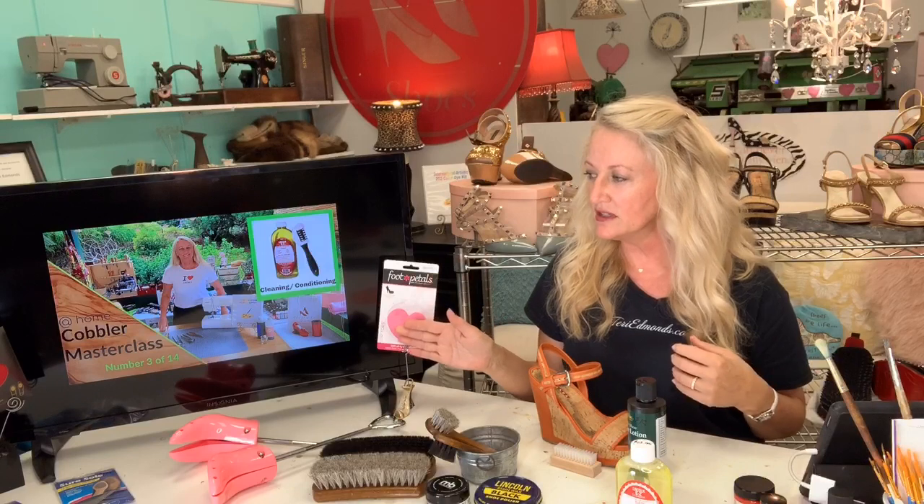Before I keep going, I offer a Master Class series on my website — it's a 12-episode class, it's free to you, and I teach you all the skills and demonstrate them. Go to terriedmonds.com for my Cobbler Master Class.